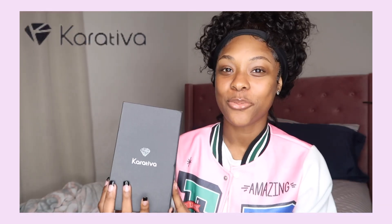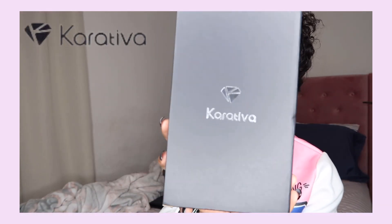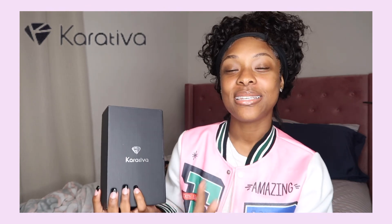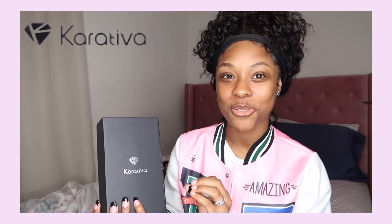Before we get into this video, I want to thank our sponsor for today, which is Karateva. If you don't know this company as yet, I know y'all going to check them out soon. They're a jewelry company and they sent me some really cute jewelry — I can't wait to show you guys. I just want to let you know about their company.